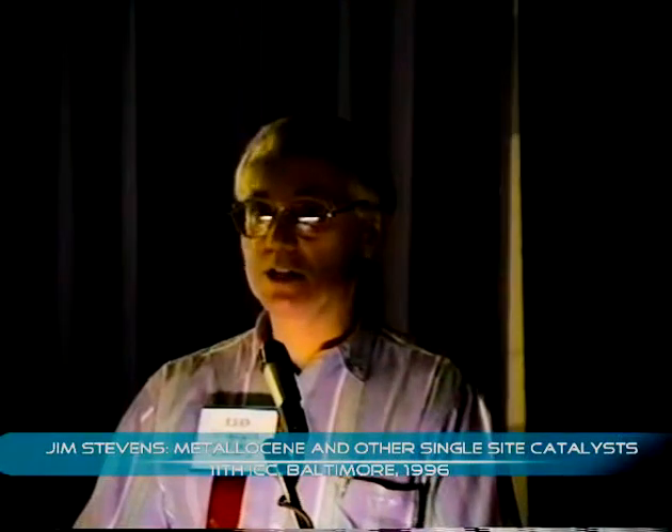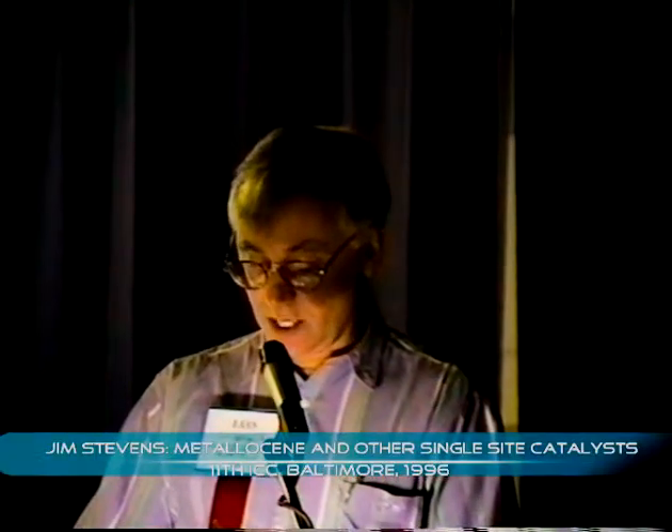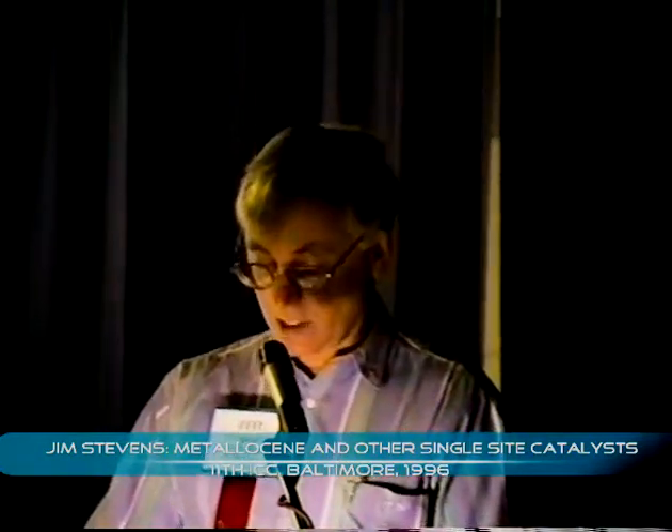The final award I have here is from the Dow Central Research Group for Excellence in Science, which he received in 1993. So today he's going to talk to us about this very interesting work, giving us a lecture entitled Constrained Geometry and Other Single-Site Metallocence Polyolefin Catalysts: A Revolution in Olefin Polymerizations.